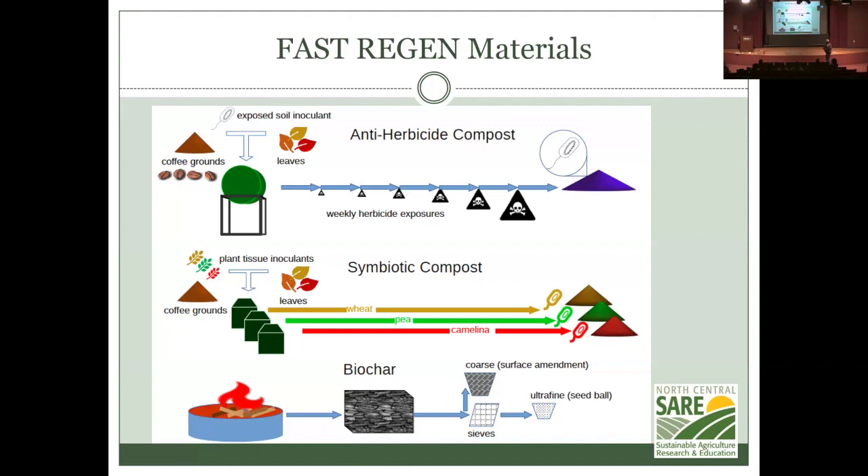The next approach was a symbiotic compost: coffee grounds and leaves in a compost pile, plus harvested cover crop material that would carry endophytic bacteria. This would give us special wheat, special peas, and special camelina compost. The winter wheat, winter pea, and camelina I have will survive winter no matter what happens. We also have a large kiln to make biochar, and the plan was to take ultra-fine biochar material to hold things together in the seed ball.